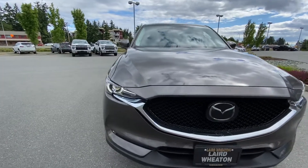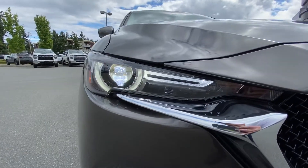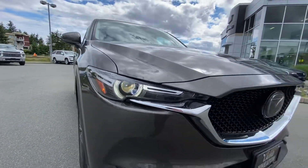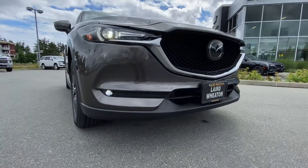You can see in the front it has the Signature Mazda LED running lights and projector headlights, as well as LED fog lights.